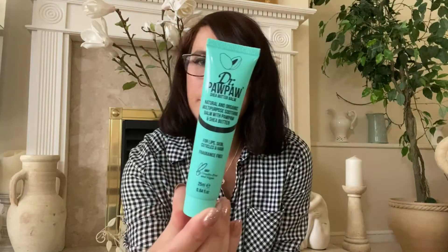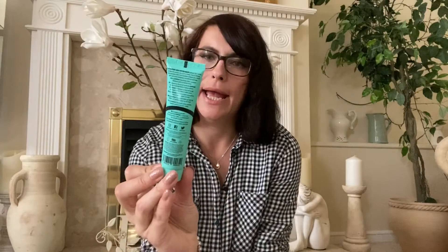I usually use the Nivea lip butters as my lip balm but I think they're being discontinued - I can't really ever see them anywhere. So I saw this lip balm because I know the brand's quite expensive usually, like maybe meant to be about seven quid, and it's like two-something in Home Bargains. It's Dr Pawpaw, so I thought I'd try it - I just got the sheer butter one, give it a go, see what it's like.